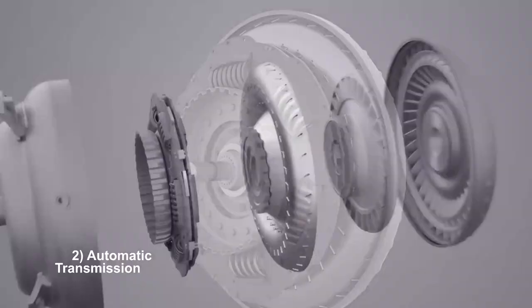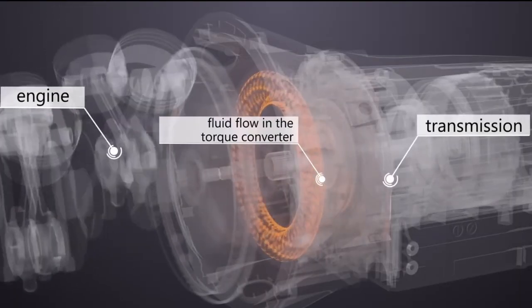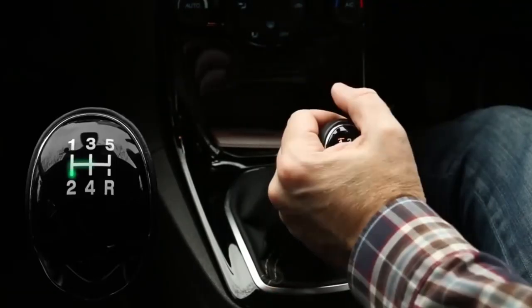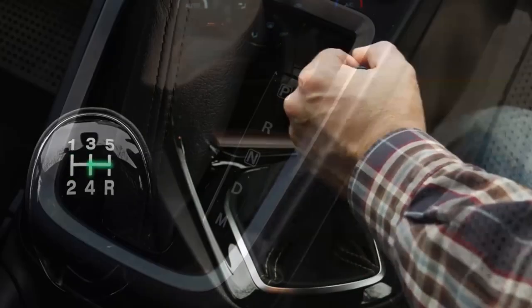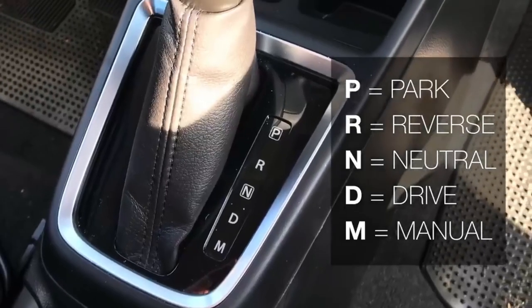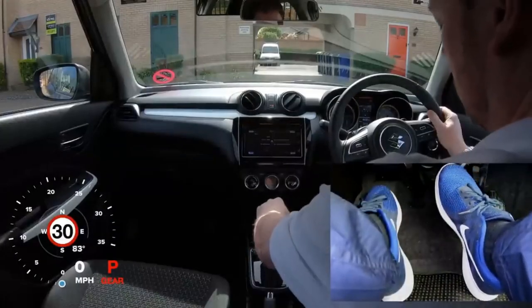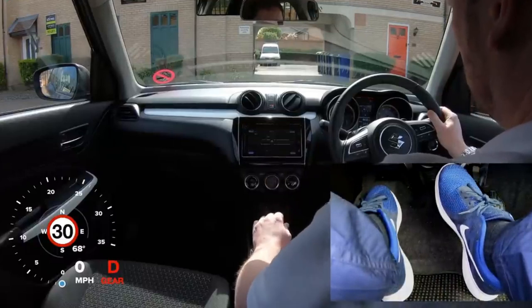Automatic transmissions operate using a torque converter or fluid coupling to transmit power from the engine to the transmission. Unlike manual transmissions where the driver manually selects gears, automatic transmissions select gears automatically based on factors such as vehicle speed, engine load, and driving conditions. This eliminates the need for the driver to manually shift gears, providing convenience and ease of use.